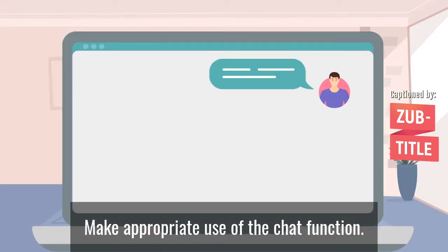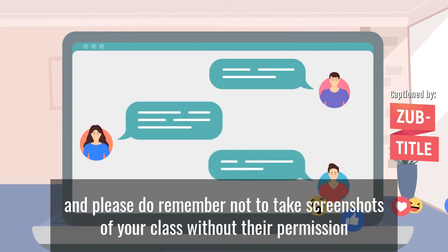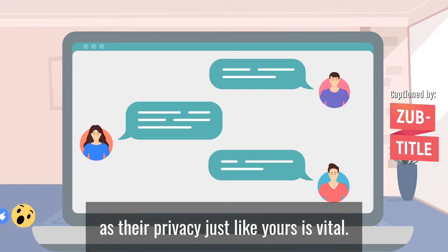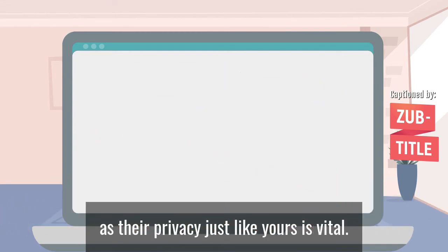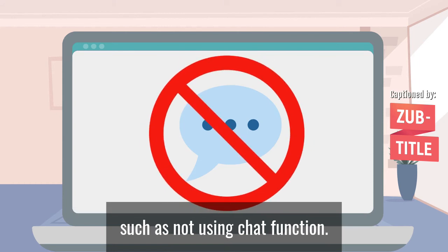Make appropriate use of the chat function. It should only be used in relation to the class content, and please do remember not to take screenshots of your class without their permission, as their privacy, just like yours, is vital. Please remember that online assessments may have stricter protocols in place, such as not using the chat function.